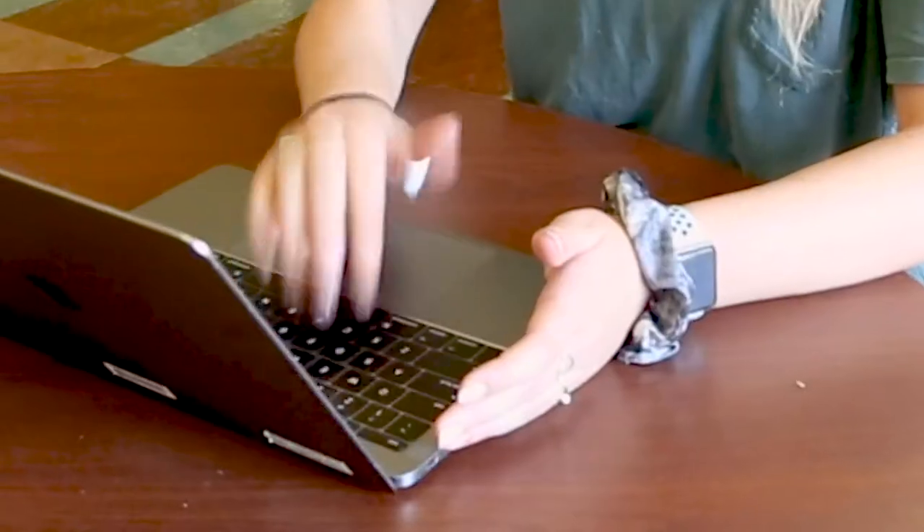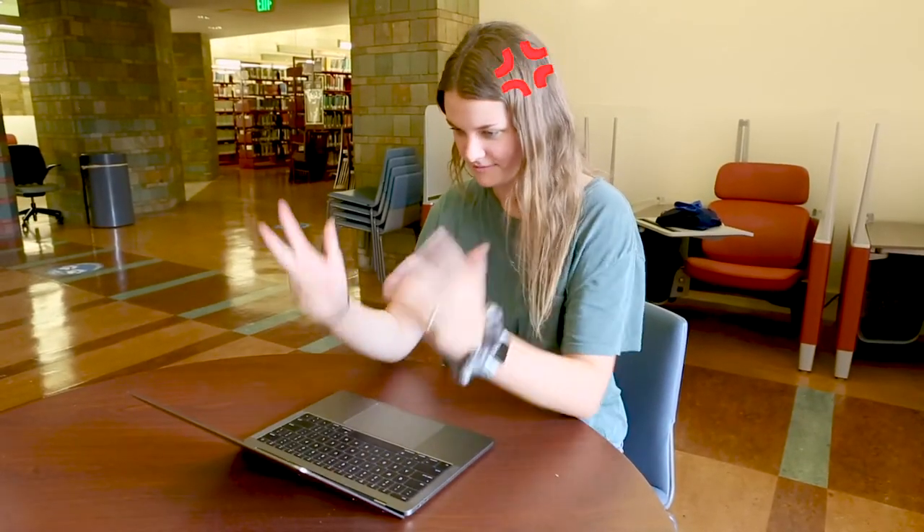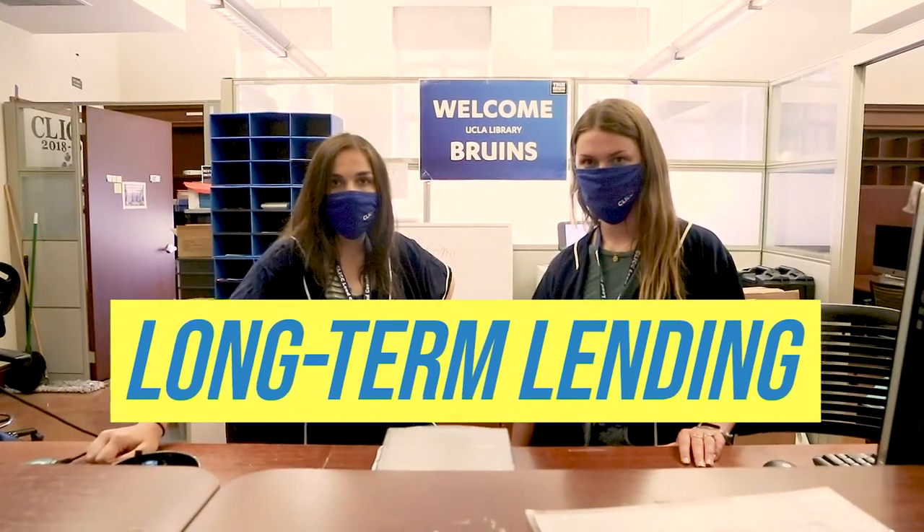Now, take Devin. She's in the same class as Belle, who accidentally spilled water on her laptop and now it's broken. Post-COVID, Click has long-term lending options to safely check out equipment to Bruins.